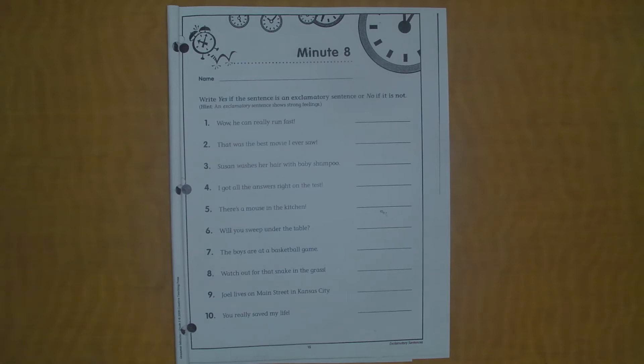Good afternoon, kids. It's Mr. Idukowicz back here for Grammar Minute 8. Just like we always do, we'll follow through our same routine. I'll read the directions. We'll look at the first five, I'll have you pause the video, complete your work, come back and check it with mine. Then I'll read the next five — six, seven, eight, nine, and ten. You'll pause the video, complete your work, come back and check it with me. So good luck. I will get set up and we will get started.